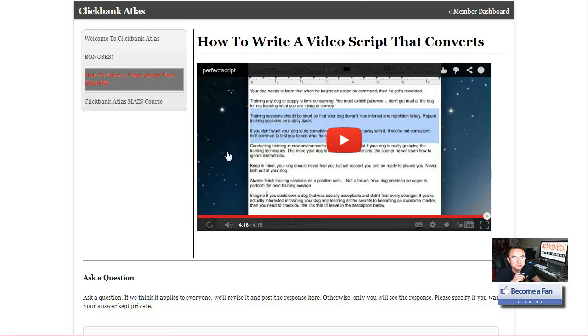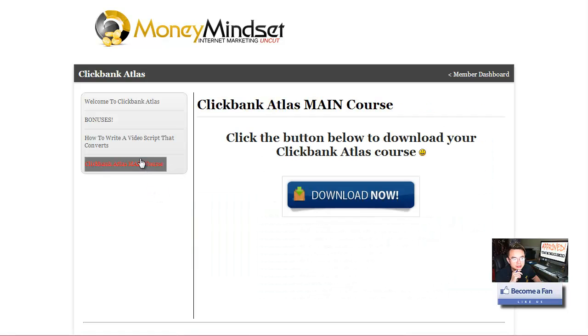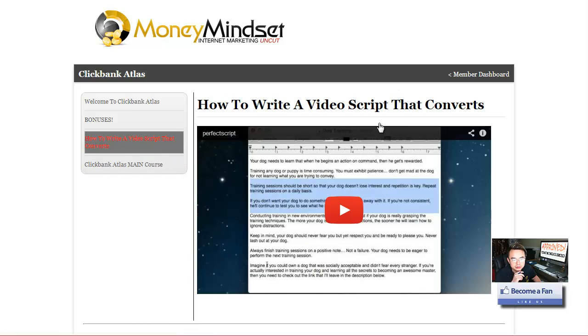You're going to end up at a download page like this, then go into a membership area that looks like this. They have some bonuses ready for you. Here's where you download the main course — there's a download button. It's a PDF, 544 pages. He also included an extra video module that walks you through how to make the video script.